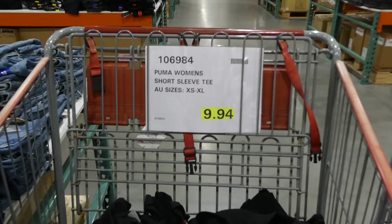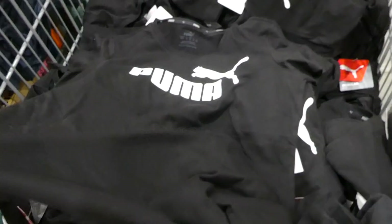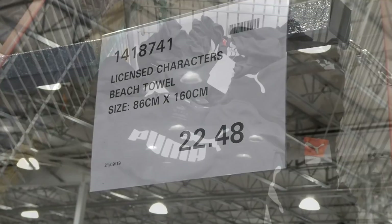Puma women's short sleeve tees are on special at $9.94, trying to clear them out. They come in sizes extra small to extra large, only in black. They have 'Puma' on the top, are fairly thin, with a straight hem at the bottom. I have the white version with just the little cat logo. These are really nice but they do fit quite fitted, so keep that in mind.